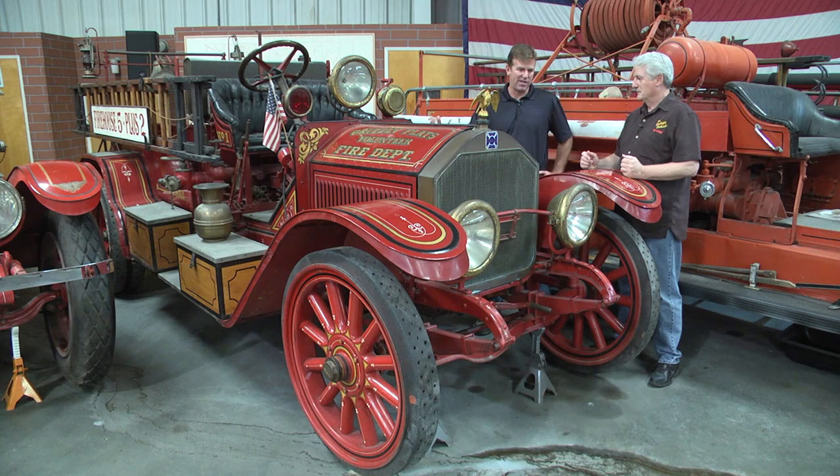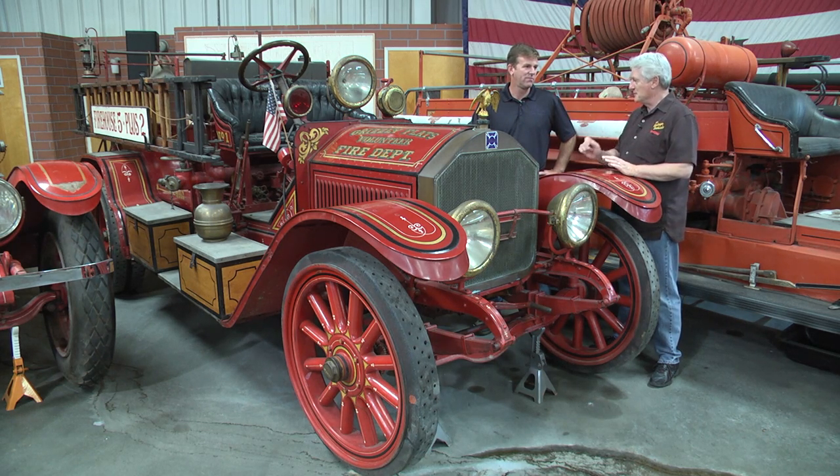We were just thrilled to get this great piece of firefighting history, but we're more excited by the history that it has with Ward Kimball. And one particular character that everybody can identify that he drew was Jiminy Cricket.